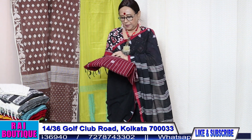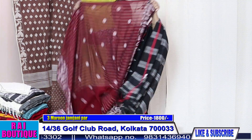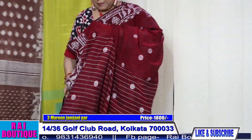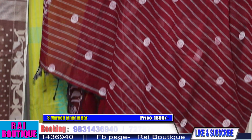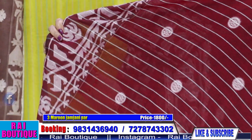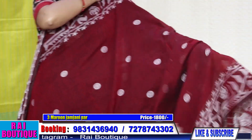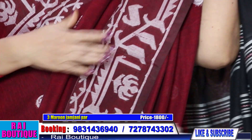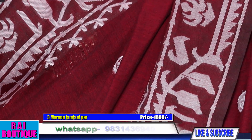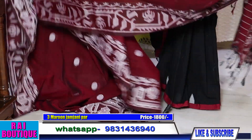Saree number three, priced at 1800. This is the pallu. Please have a look — the border is like dhakai jamdani; the border has been done like a dhakai jamdani. These are all cotton handloom sarees from Bengal.